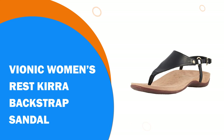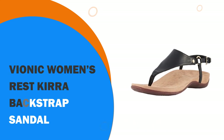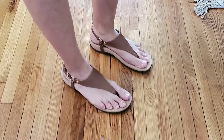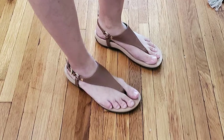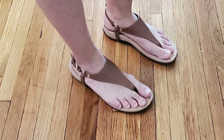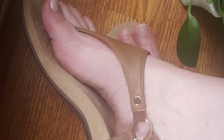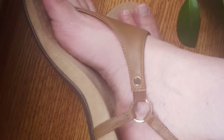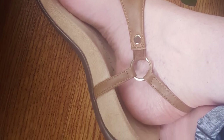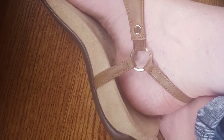Number 3. Vionic Women's Rest Kira Backstrap Sandal. If you are wanting to look stylish while wearing the best walking shoes for travel, you might want to consider the Vionic Sandal. Available in a wide range of colors, these walking sandals can be paired with a smarter evening outfit or day wear, but you can trust the comfort and support that they provide. Made from leather and fabric, they have an adjustable strap so that they can fit perfectly to your foot, and have a rubber sole for the perfect grip.